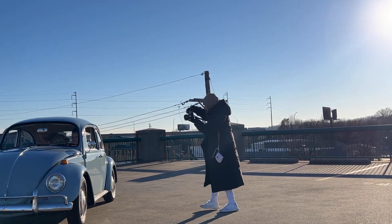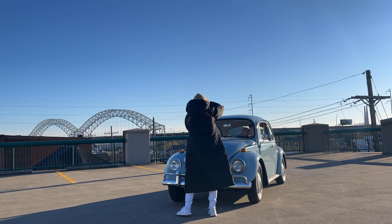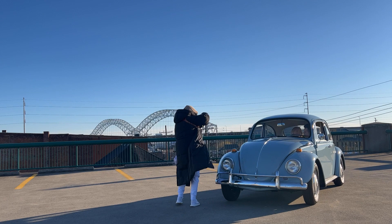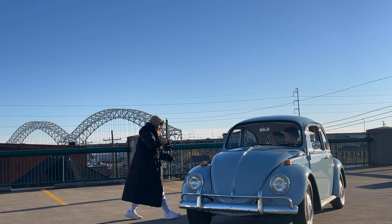This couple is so cute. This is Sydney and Jackson. When Sydney reached out to me about doing their engagement session, she said that Jackson's grandpa had this vintage Volkswagen Beetle and they wanted to incorporate it into their engagement session. I found this little parking garage in New Albany that I knew would work out perfectly — the plan was to take pictures in the Beetle and then get some downtown vibe pictures.